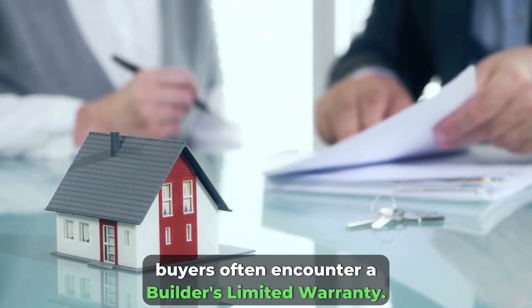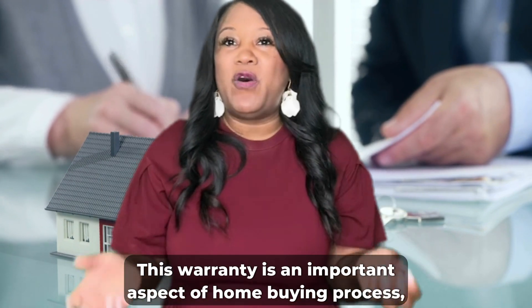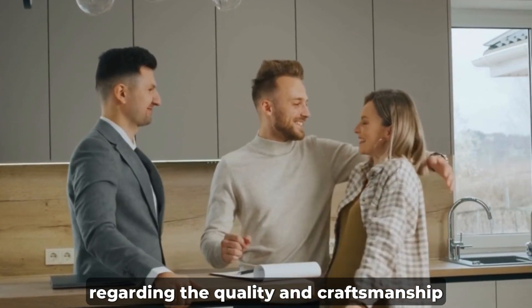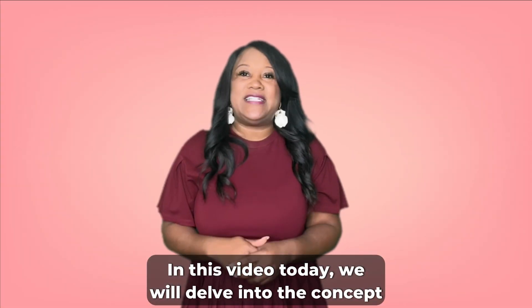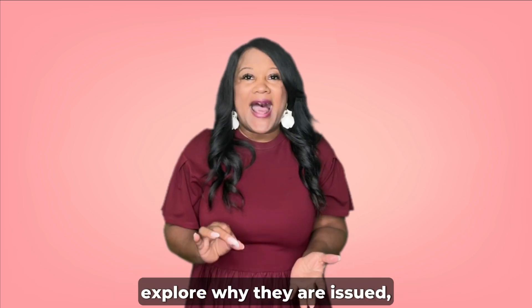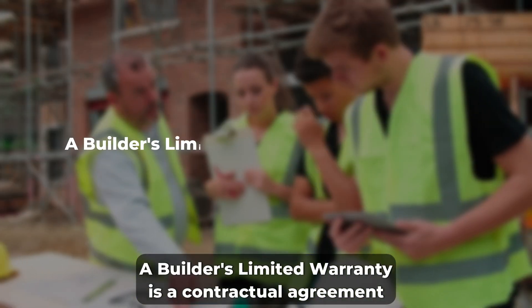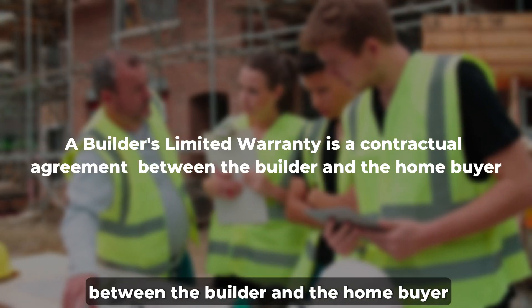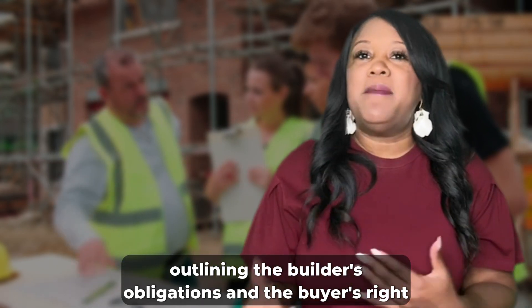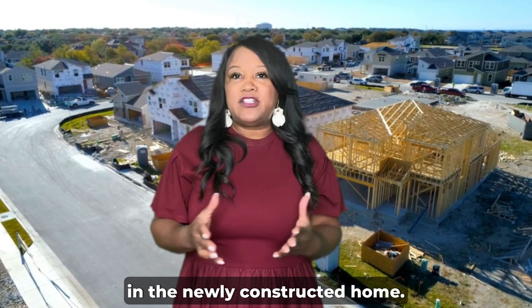When purchasing a newly constructed home, buyers often encounter a builder's limited warranty. This warranty is an important aspect of the home buying process, as it provides certain assurance regarding the quality and craftsmanship of the home that you're buying. A builder's limited warranty is a contractual agreement between the builder and the home buyer, outlining the builder's obligations and the buyer's rights in relation to defects or issues that may arise in the newly constructed home.